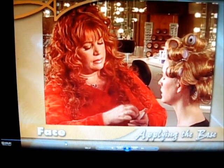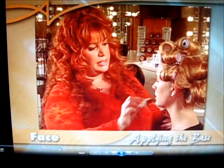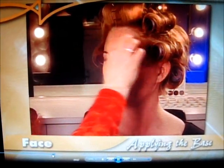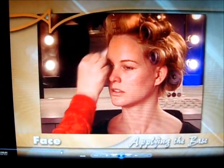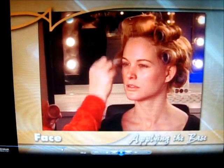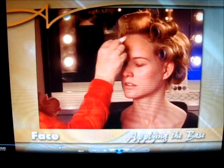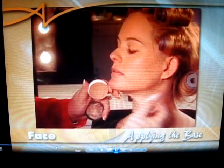Grab the base into the sponge evenly, then gently blend and swipe across your face. You want to cover every bit of skin as thinly as possible. Always start with as little base as possible and cover the entire face, the ears, and be sure to go down the neck.